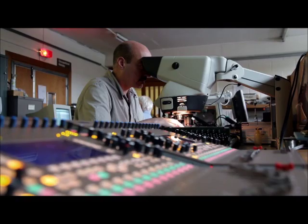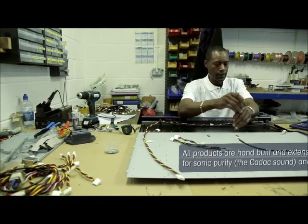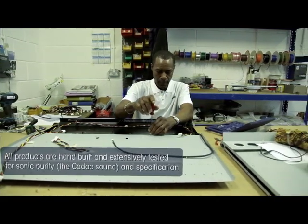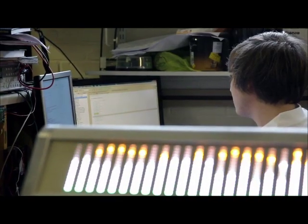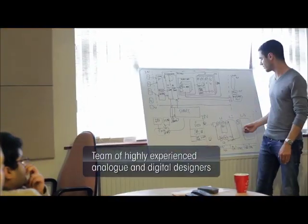All of the electronic design is done in-house, all the mechanical design is done in-house. In producing our new line of digital desks we've built a fantastic team that consists of mechanical engineers, electrical engineers, electronic engineers and graphical design engineers all coming together to produce our new line of digital products. The team that we've accumulated have been the best people in the industry to do it.